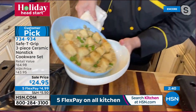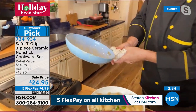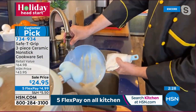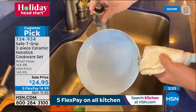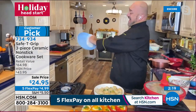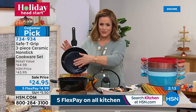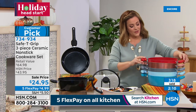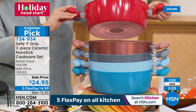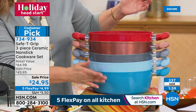Choose your color — glossy black, the number one red, rose gold metallic, silver metallic, icy blue, and teal. Item number 734-934. We've never done this price — you're basically paying for one piece and getting the whole set. The interior is all ceramic non-stick, some of the most expensive cookware category in the world made accessible.